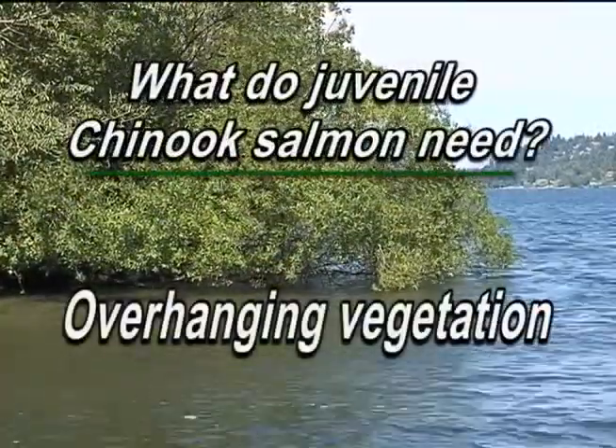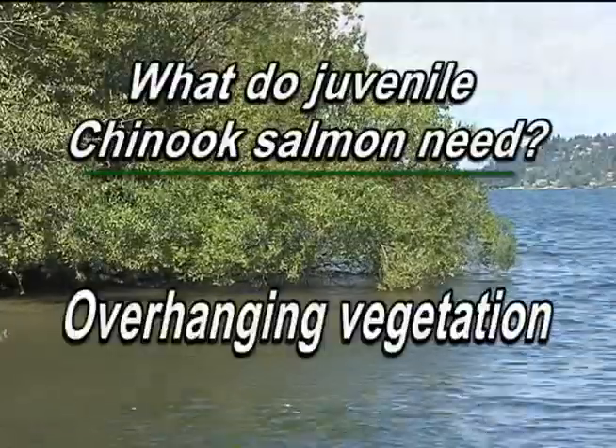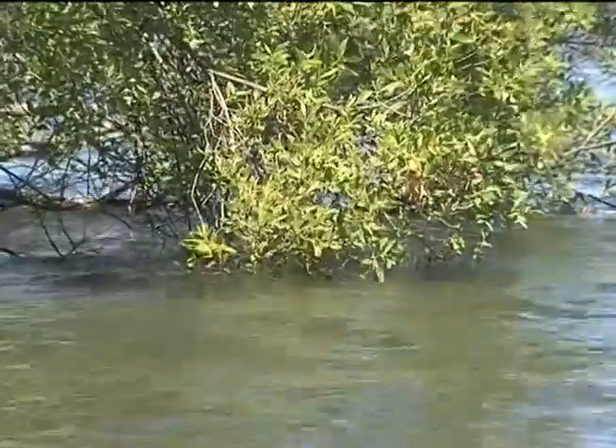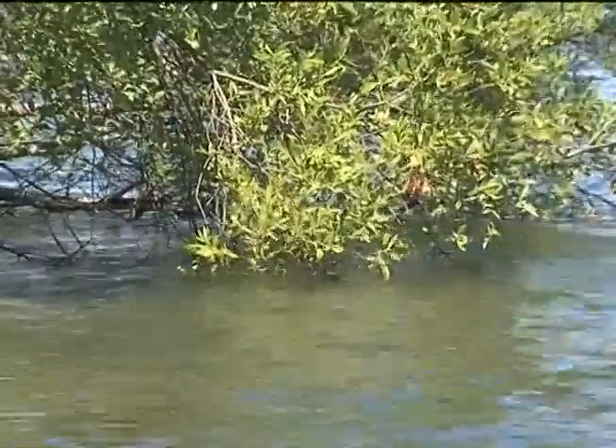Some type of overhanging vegetation appeared to be quite valuable. Overhanging vegetation is also a source of food — insects and leaves fall into the water, providing nutrients.